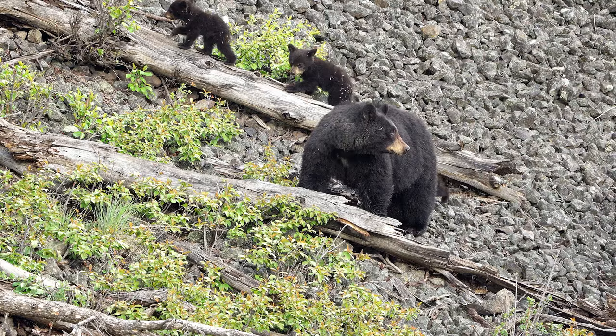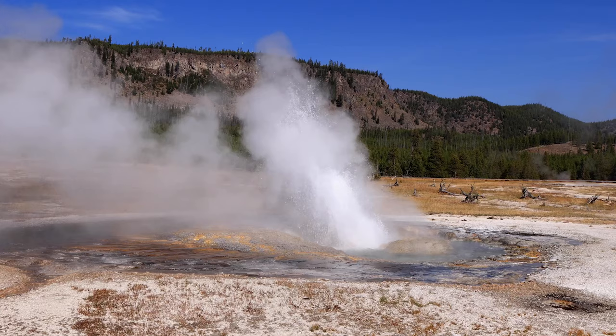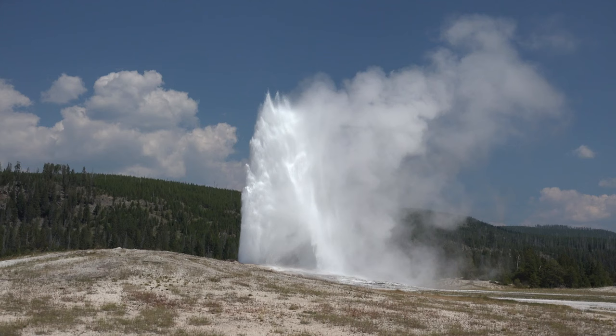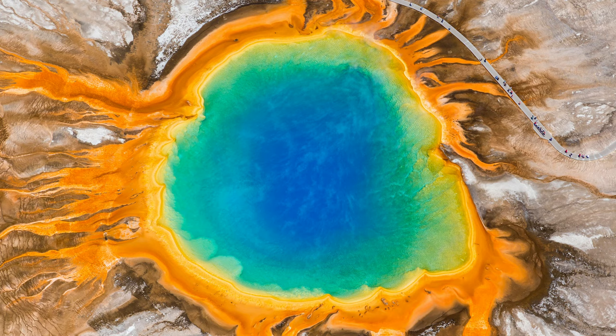The park sits atop a supervolcano and was initially created to protect the abundant hydrothermal features that lie within its boundaries. It is home to the world's greatest concentration of geysers and the Grand Prismatic Spring, which gets its color gradient from thermophilic bacteria that flourish towards the water's edge.